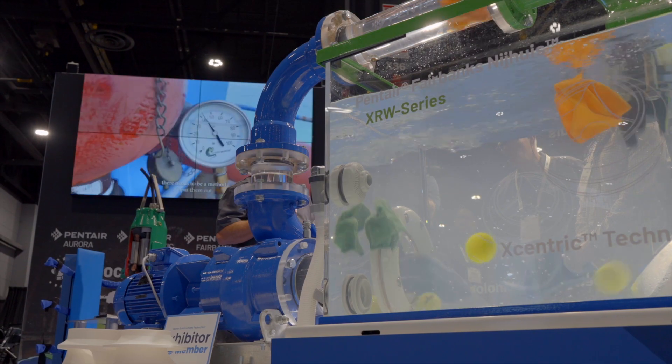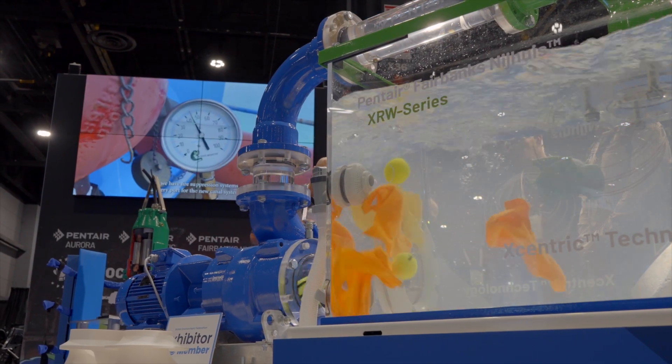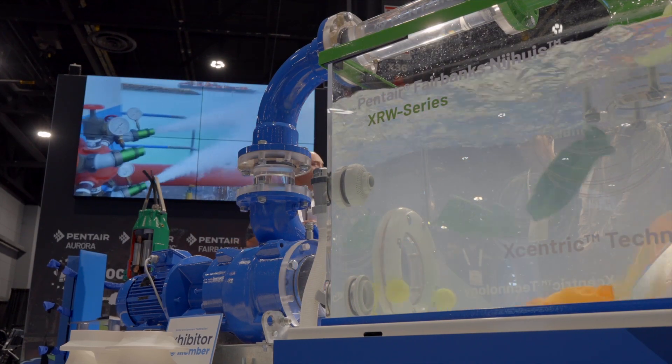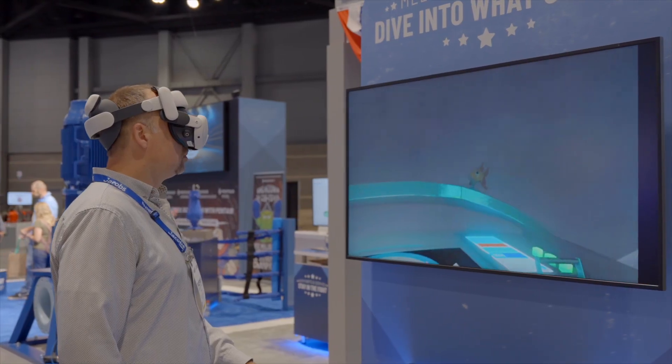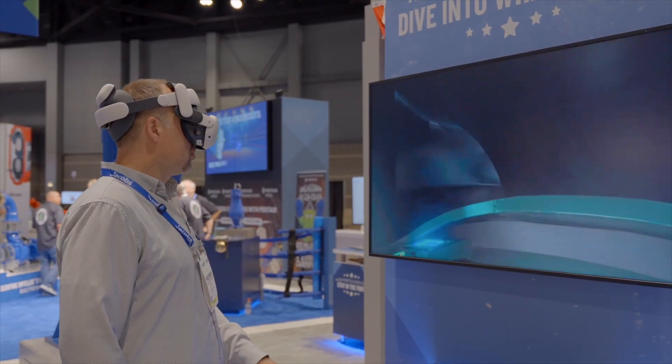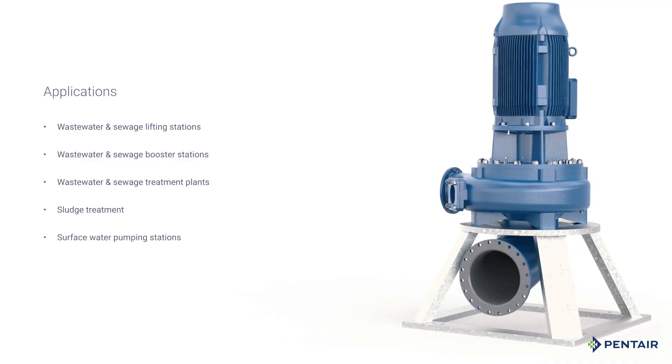We came up with this revolutionary new product — the eccentric impeller pump — that will manage that wastewater with modern flushables and all the traditional items we find in the waste stream, combined with high efficiency pumping.